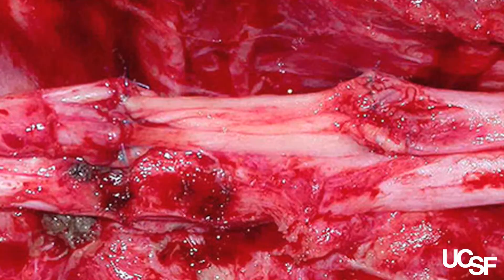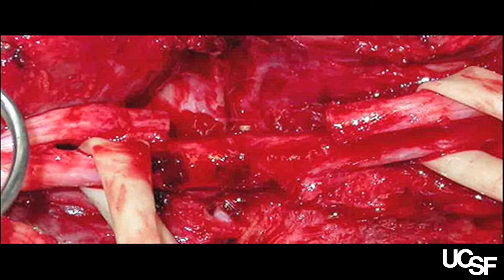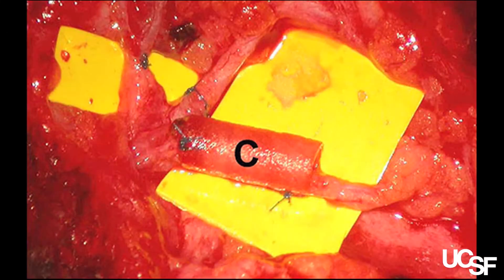A lot of these soldiers are injured in the arms and legs and have these very major peripheral nerve injuries. And when these nerves are injured, they don't heal very well. One of the ways we're trying to improve these patients' outcomes is to develop better nerve grafts.